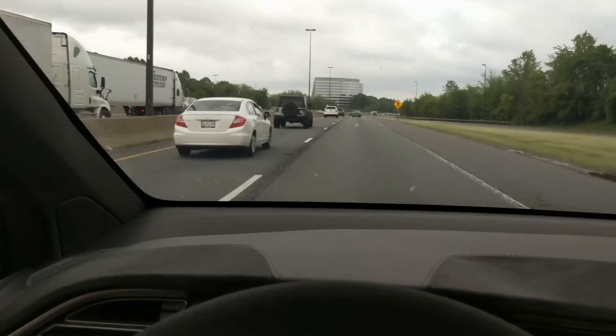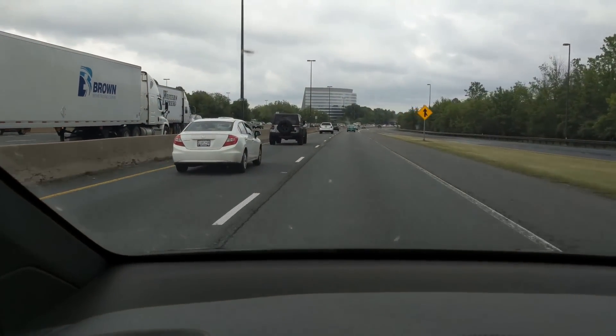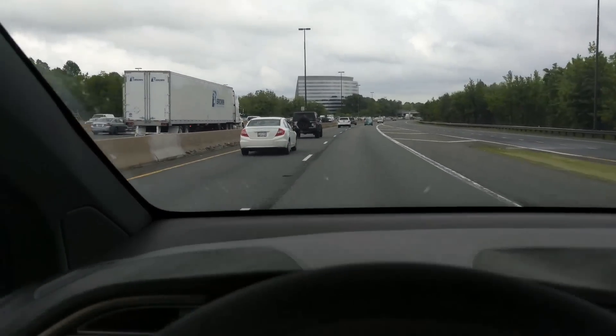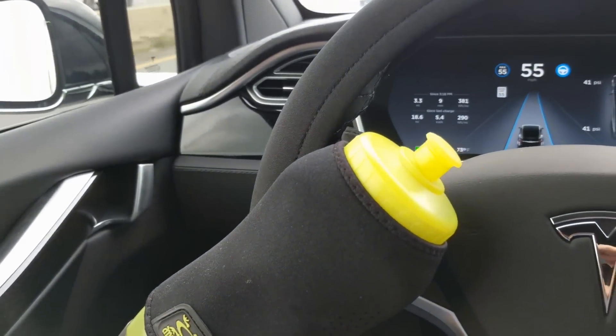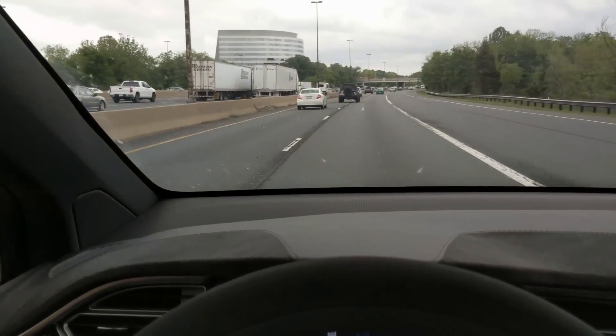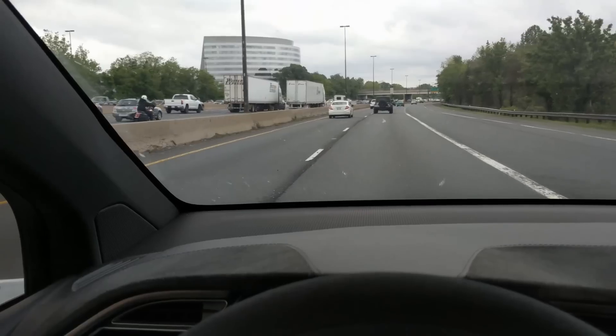Here we are cruising down 270 in Montgomery County, Rockville area, Maryland, with my water bottle at the wheel. This is a pretty complicated road actually. You can see it's got express lanes, it's got regular lanes. We're in the express lane.